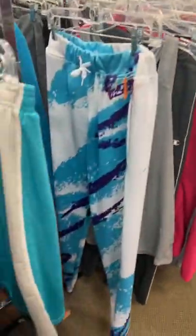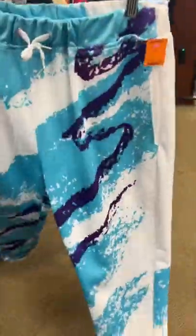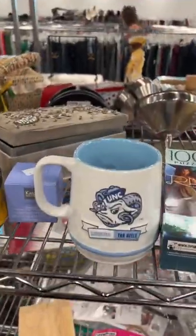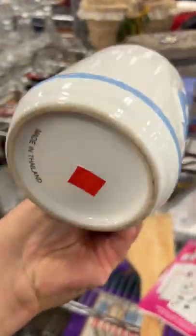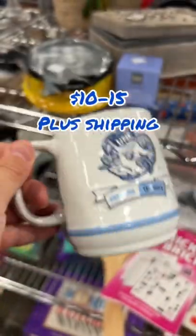Now these are wild. You remember those old 1990 Dixie cups? This is that design — so 90s, so awesome, so rad. This is a nice University of North Carolina 3D mug. Good quality, has a small stain. I can get that out. It's only $0.99. I should get about $10 to $15, plus shipping.